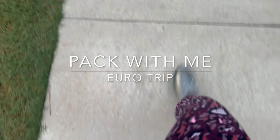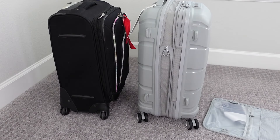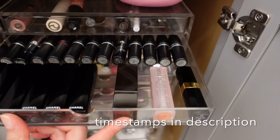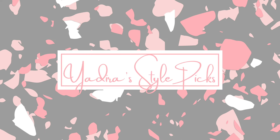Hi everyone, my name is Yadira. Thank you so much for watching. I'm going to go to France and Italy — let's pack together. Let me go through my mindset of what happens as I prep for a vacation. It's a week before, but let me know in the comments: how early do you start packing for a vacation?